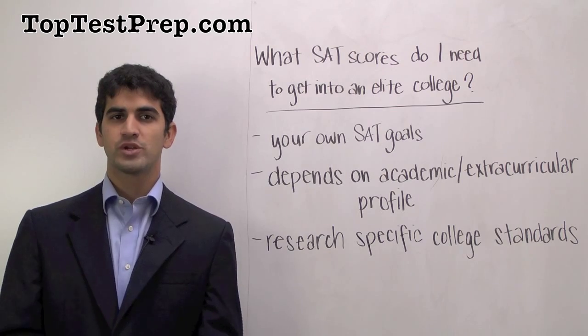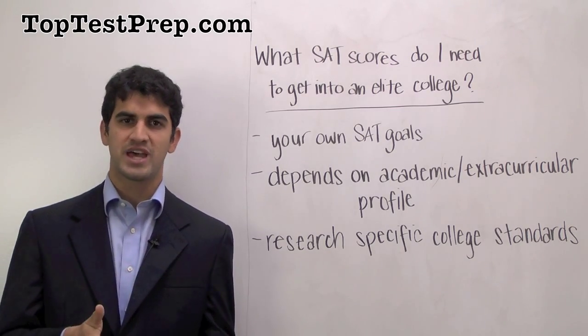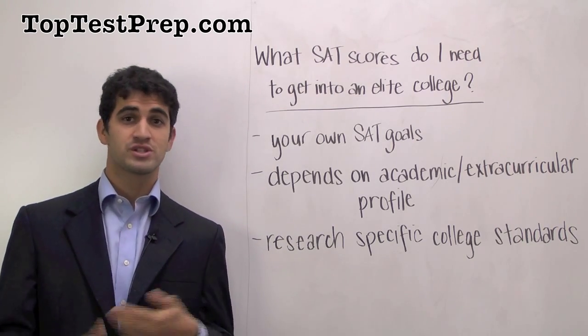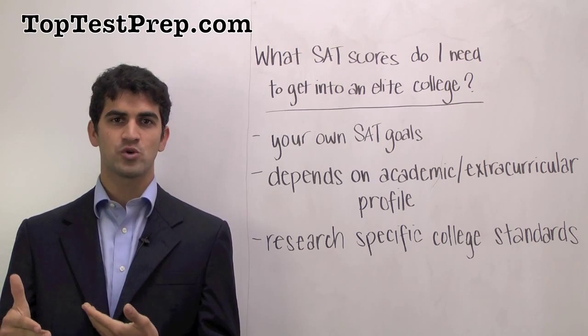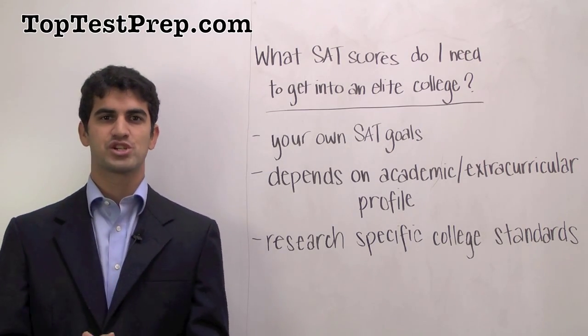If you're the type of student who is an academic superstar that needs an SAT score consistent with that, then you're going to need something in the range of a 2200 to lower 2300. If you're the type of student who has a very strong extracurricular passion that offsets the need for an extremely high SAT score, it's more okay to have an SAT score in the 2000 to 2100 range.